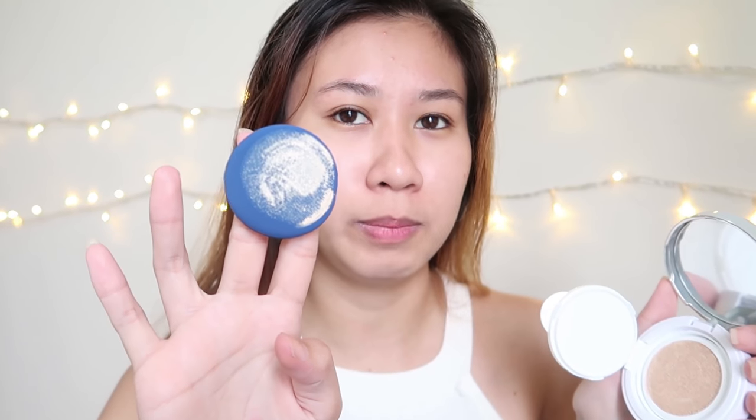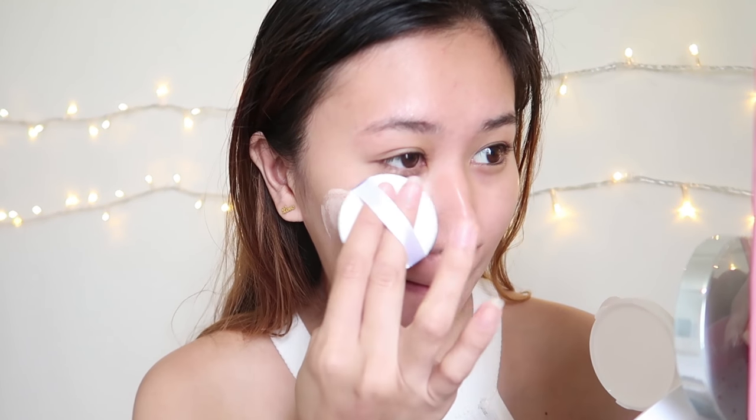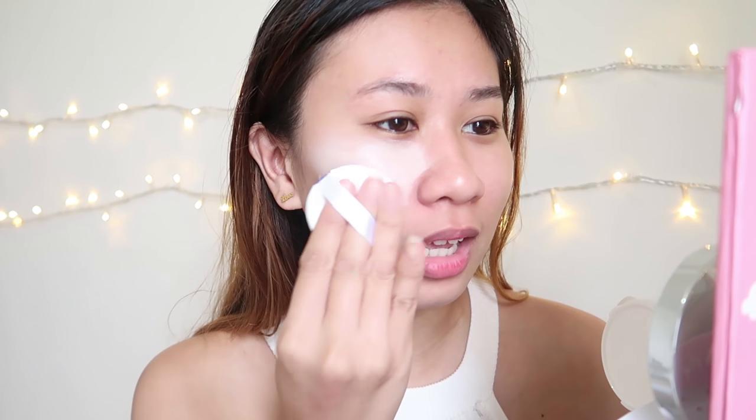Okay, let's apply it. You insert two fingers into the puff and press it into the cushion to get the product. I'll apply it on the right side of my face first so we can compare coverage. It does look dark in the pan, but it's actually very light on the skin. I've gotten a bit darker too because I just came from an outing.